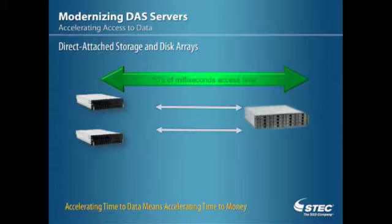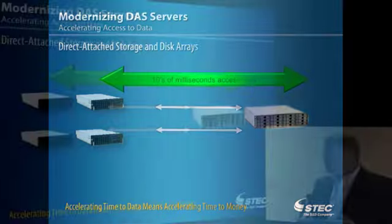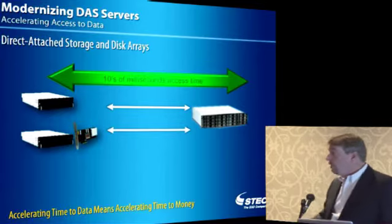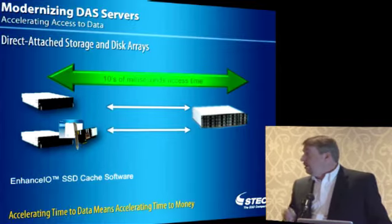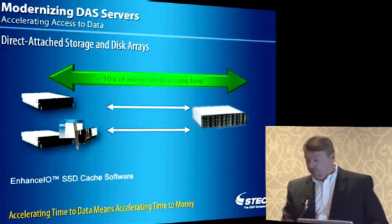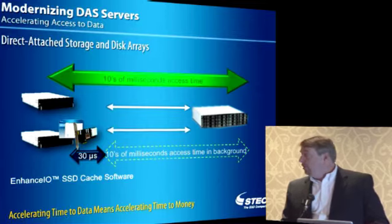I'd like to use one model to demonstrate this — a direct-attached storage model, a typical storage server in a data center application. Your usual access to that storage is anywhere from tens of milliseconds to hundreds of milliseconds to access a particular record. We can change that equation using solid-state storage, and not just with solid-state storage but with caching software as well. If you bring in a solid-state device and a caching software solution — STEC makes one as well — you can actually reduce access time from tens of milliseconds down to as low as 30 to 50 microseconds, and push the rest of that access into the background.